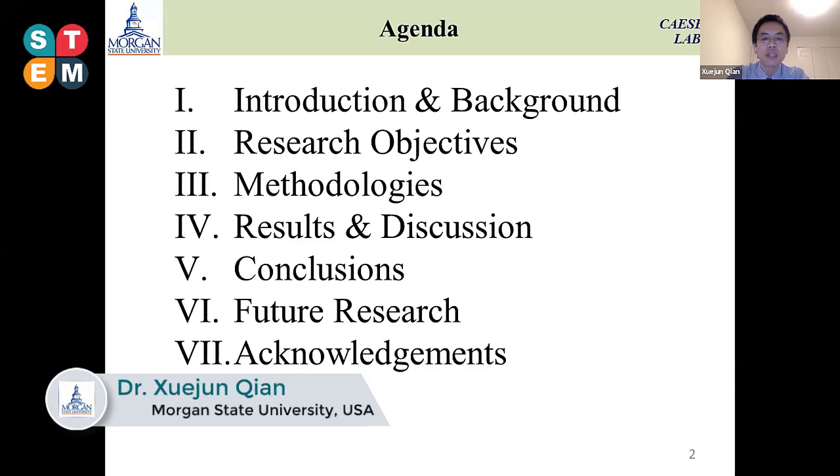This is the agenda of today's presentation, and I will follow this sequence.